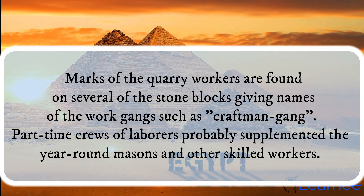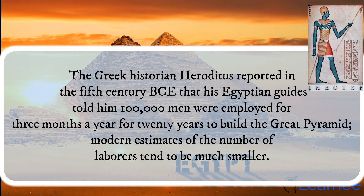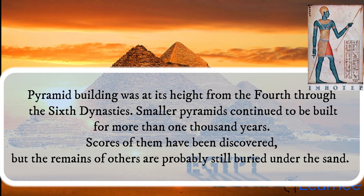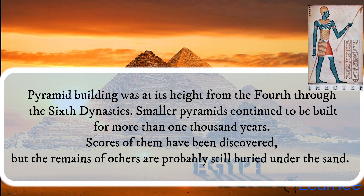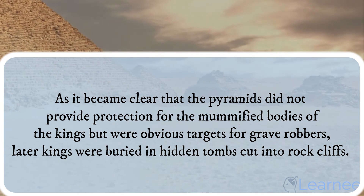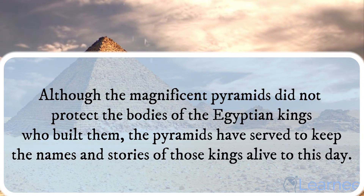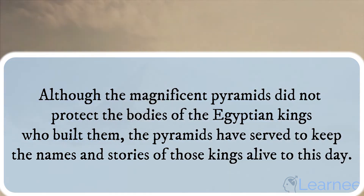Part-time crews of laborers probably supplemented the year-round masons and other skilled workers. The Greek historian Herodotus reported in the 5th century BCE that his Egyptian guides told him 100,000 men were employed for three months a year for 20 years to build the Great Pyramid; modern estimates of the number of laborers tend to be much smaller. Pyramid building was at its height from the 4th through the 6th dynasties. Smaller pyramids continued to be built for more than 1,000 years, and scores of them have been discovered, but the remains of others are probably still buried under the sand. As it became clear that the pyramids did not provide protection for the mummified bodies of the kings, but were obvious targets for grave robbers, later kings were buried in hidden tombs cut into rock cliffs. Although the magnificent pyramids did not protect the bodies of the Egyptian kings who built them, the pyramids have served to keep the names and stories of those kings alive to this day.